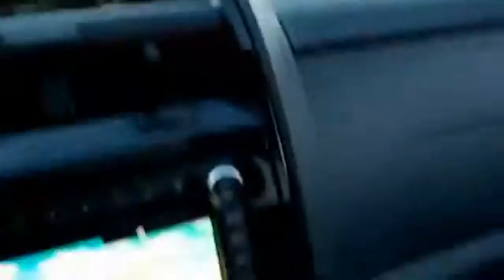I do apologize for the subpar video quality. My regular video camera is out getting repaired, so I'm making do with this little flip camera. I apologize and I'll do the absolute best I can.